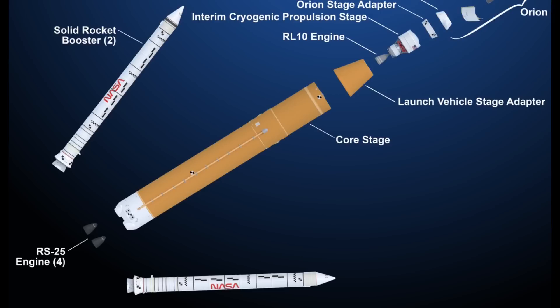The boosters, core stage, LVSA, and interim cryogenic propulsion stage (ICPS) will all need to be stacked together and then all the ML umbilicals will need to be connected to power up the launch vehicle, perform those integrated checkouts, and get ready to roll out to Pad 39B, possibly as soon as next spring for a tanking test.